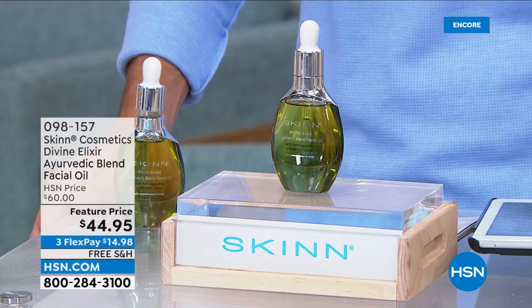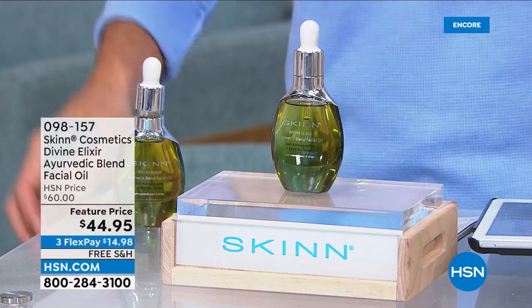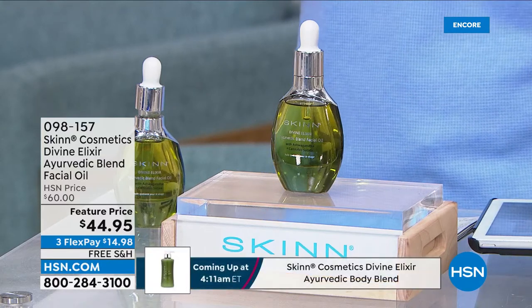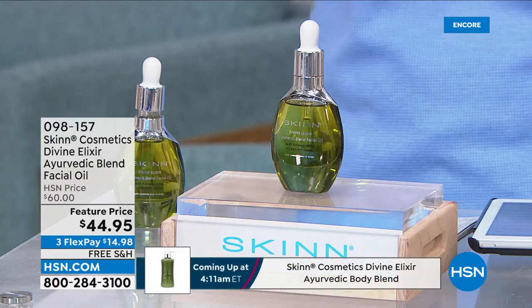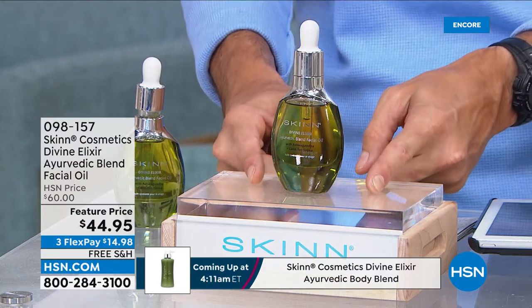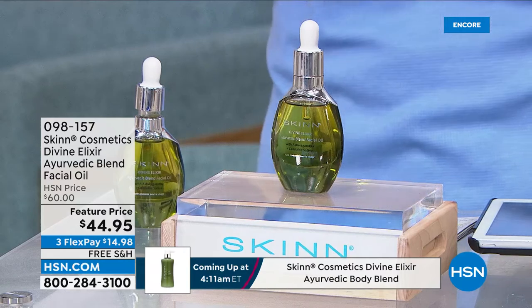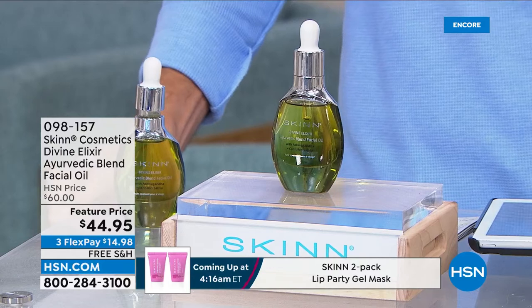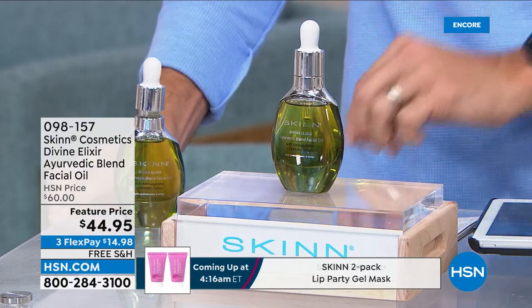So what's in here? It's that ashwagandha oil, that sativa seed oil, that wild gooseberry extract. It's all those essential fatty acids and those lipids that your skin wants and loves. You can mix this in with your foundation, your concealer, your moisturizer. And this is never on sale — today it is. You're saving $15 today, $44.95.